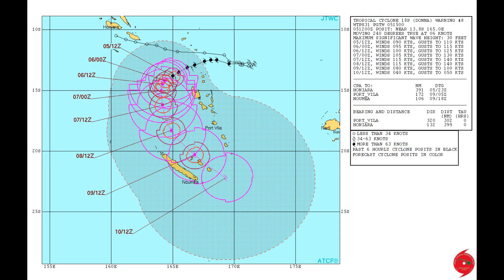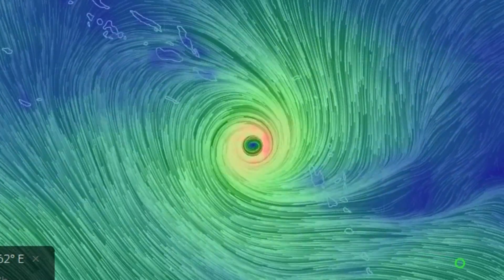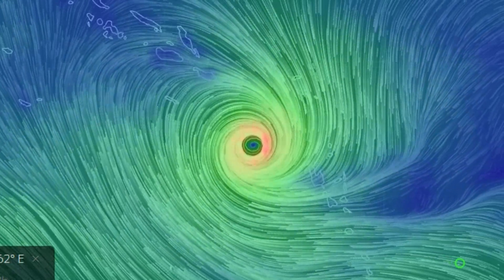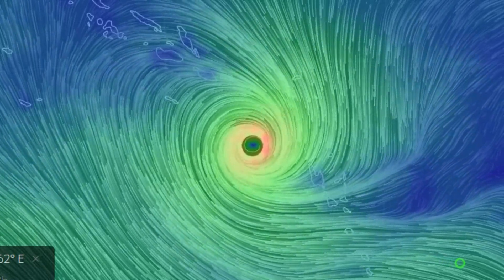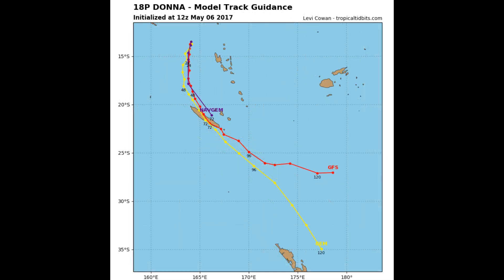Now the latest track from the Joint Typhoon Warning Centre on Donna. Tropical Cyclone Donna is one system that doesn't really want to disappear. Now we look at the EarthNet school wind item.